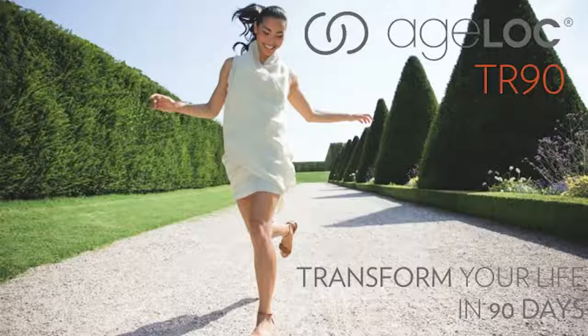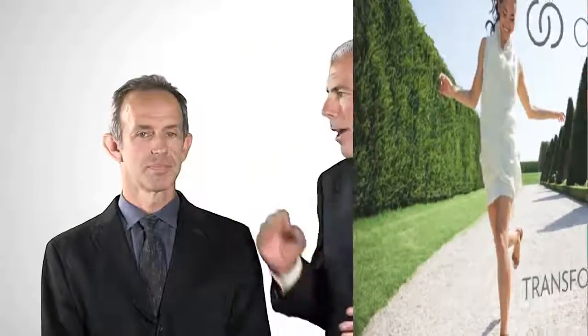The Ageloc TR-90 Weight Management System is making waves around the world. Here to help today is Dr. Mark Bartlett, Vice President of Pharmanex Research and Development.